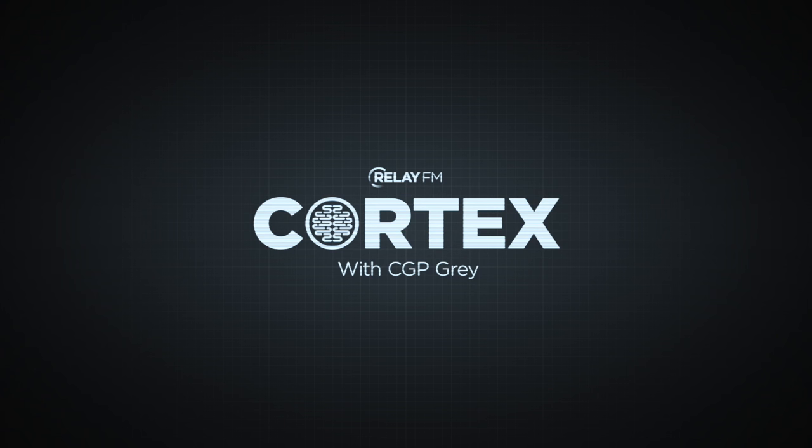There are Cortex t-shirts. Now that we've kind of finished the first ten episodes, we are marking it with a t-shirt design. We are doing something called Teespring, which Gray has never done before, so I'll explain it. Gray confirms he's unfamiliar with it and needs it explained.